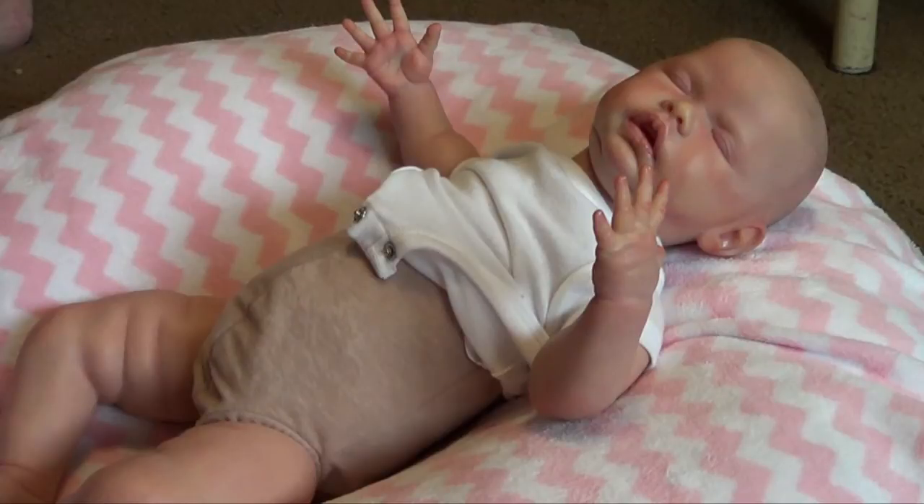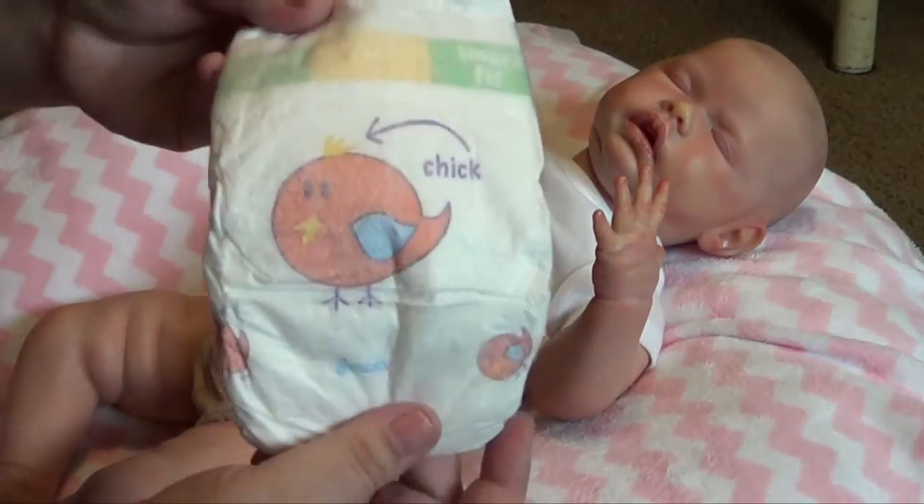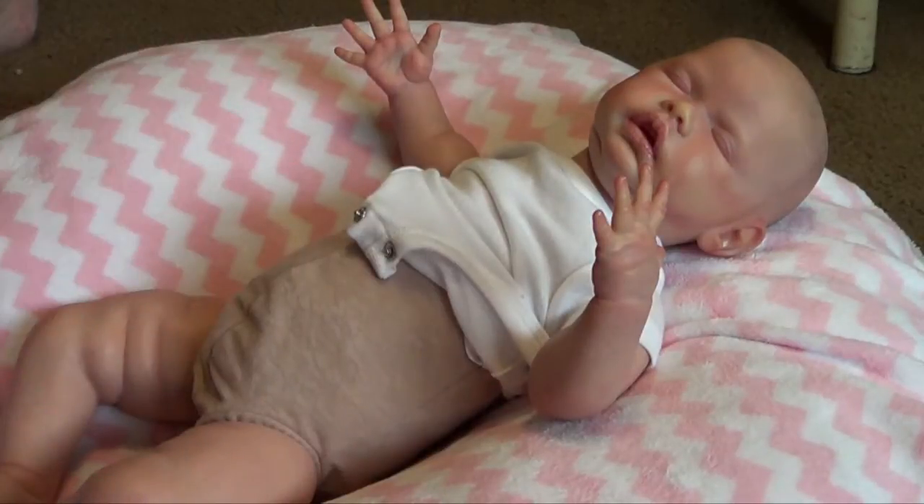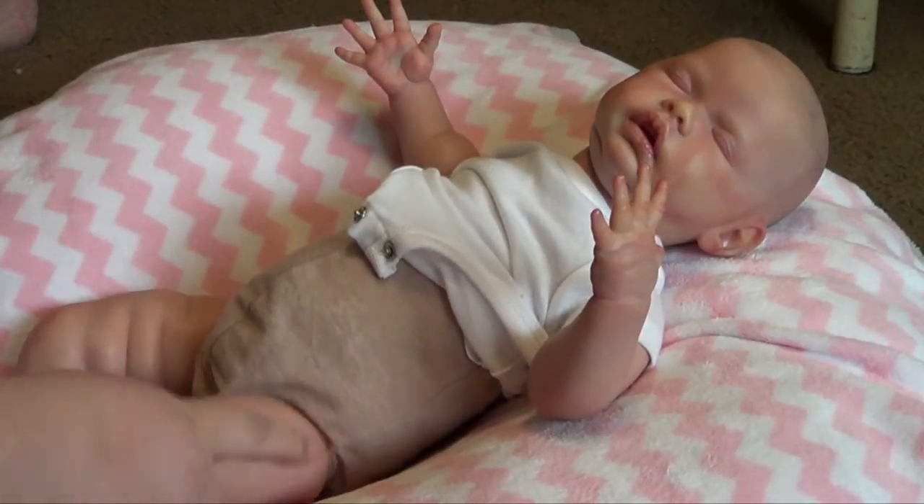I'm just gonna put this diaper on her. It says 'chick' and it's got a chick on it of course.